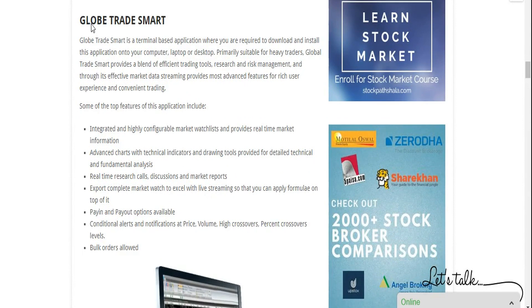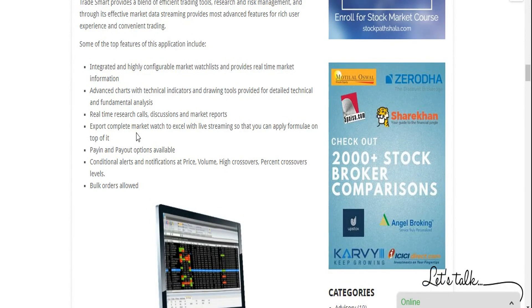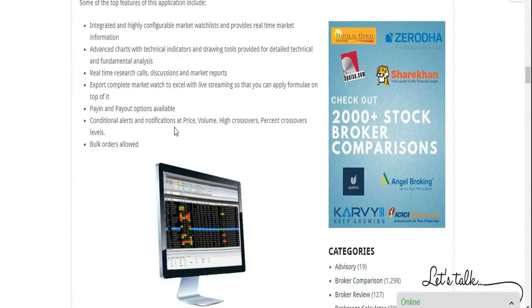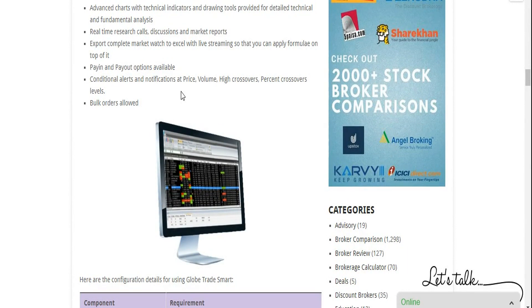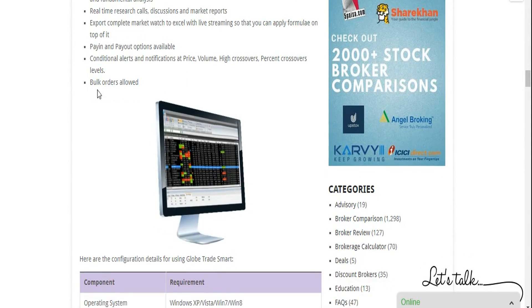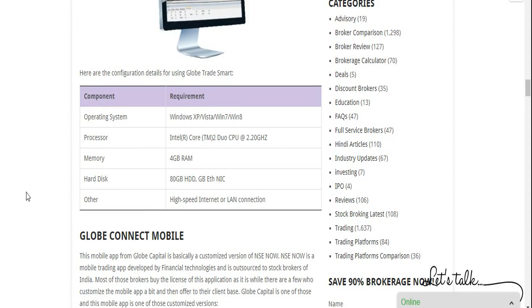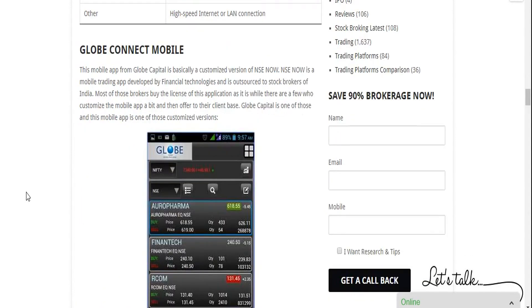Another platform is Globe Trade Smart, a terminal-based software that requires downloading and installation. It is highly exhaustive in terms of features, offering technical analysis tools, charting indicators, technical heat maps, and more. You can export data you are viewing on a real-time basis, perform analysis, and then place your trade. There are alerts and notifications so you can set conditions and be notified on your system. Bulk order placement is also a facility available in this terminal software.